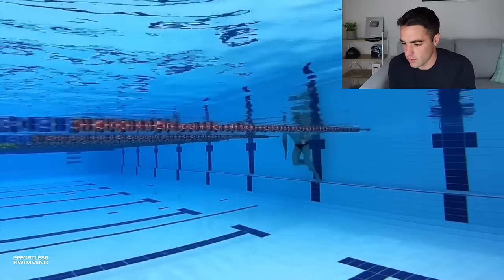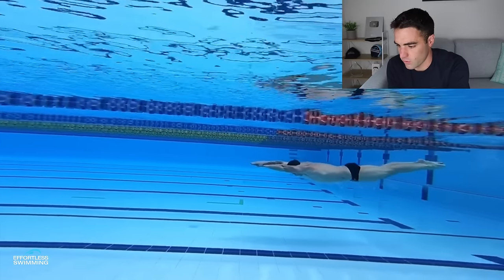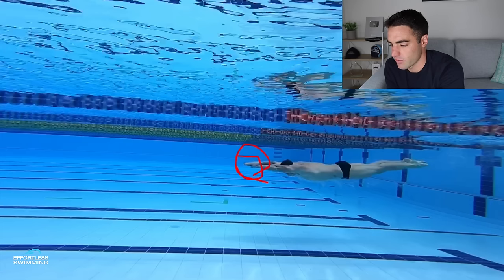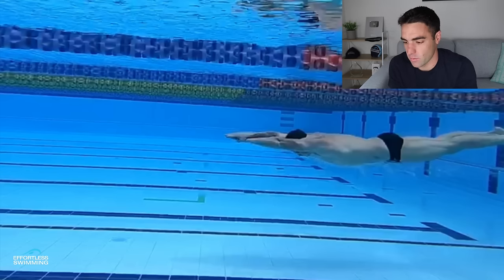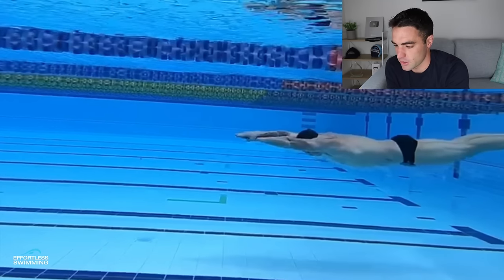Off the wall, the first thing you'll notice is his streamline position is really, really good. What we want in streamline is one hand on top of the other, with the top thumb wrapping around the bottom hand. The back of the head should be covered by the arms. In terms of minimizing drag, he can't really do much more than this — it is a very, very good streamline position.